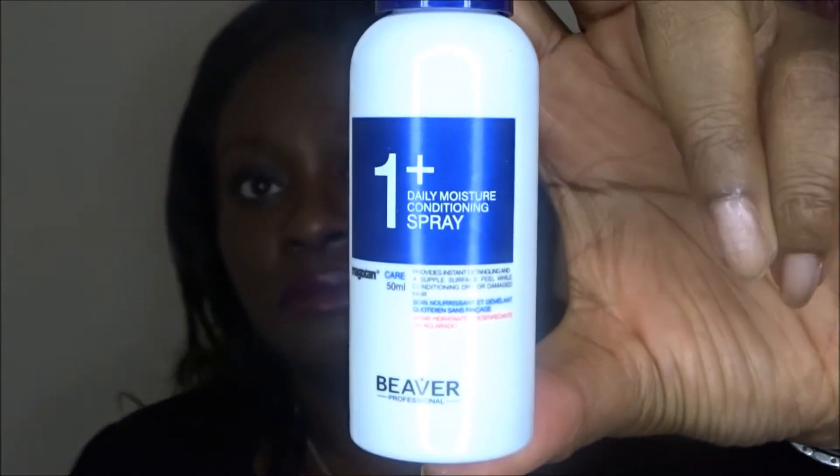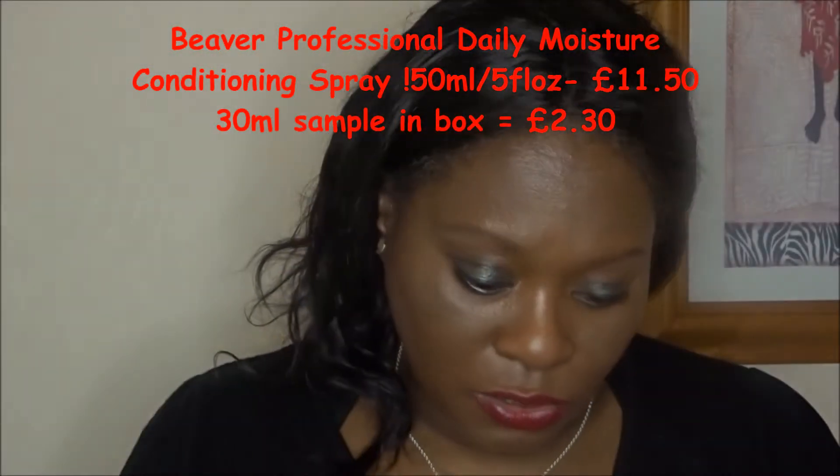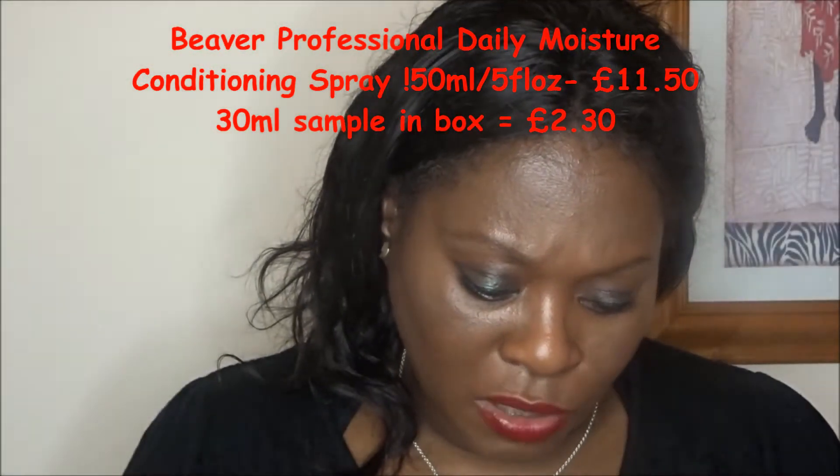So the first item I'm pulling out is this. So it's a OnePlus Daily Moisture Conditioning Spray. Is this a hair product? The writing is quite small so I'm assuming it's a hair product. Let's see if they put a leaflet inside the box.